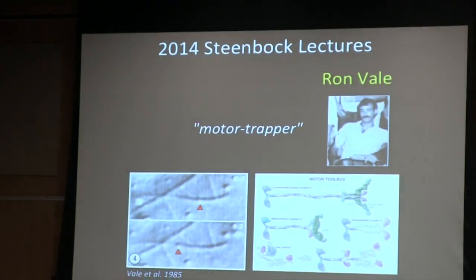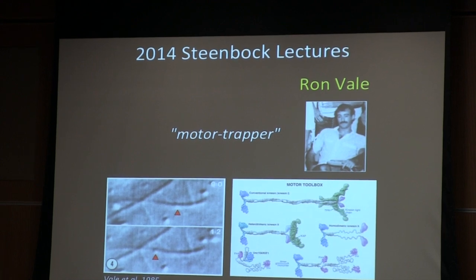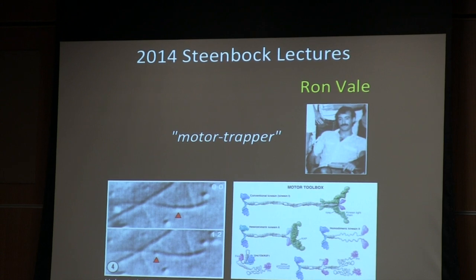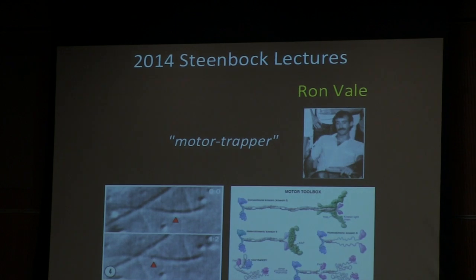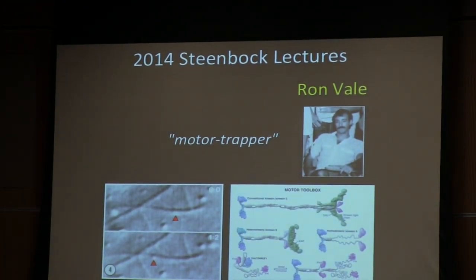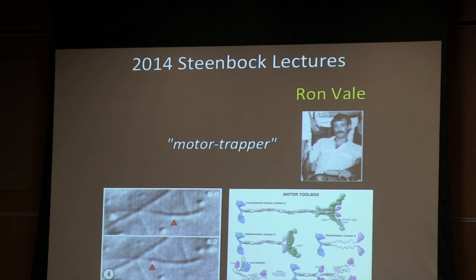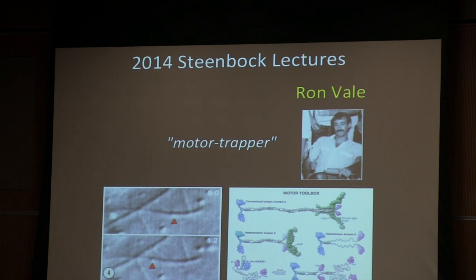Our Steenbach Lecturer today is Ron Vale, who's known for his work on molecular motors. You can think of Ron as the 'motor trapper' who's trapped molecular motors. Ron has a longstanding interest in cell motility and molecular motors, dating back to his time as a graduate student when he carried out a seminal series of experiments identifying the molecular motor kinesin, which moves along microtubules. Shown in the bottom left-hand corner is an image from one of the five Cell papers he published in 1985.